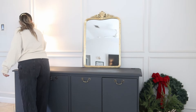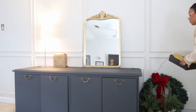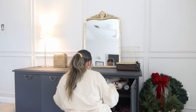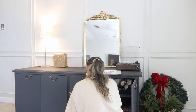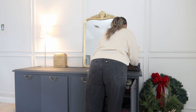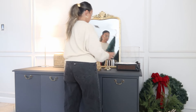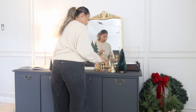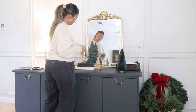Every time I redecorate this table I always switch around where the lamp and the mirror are. I start by putting the focal pieces on first — I always start with my record player, which is from Amazon and I'll link it below. I swapped out my Billie Eilish record for my Frank Sinatra Christmas vinyl, also from Amazon. Christmas is just not Christmas without Frank Sinatra.